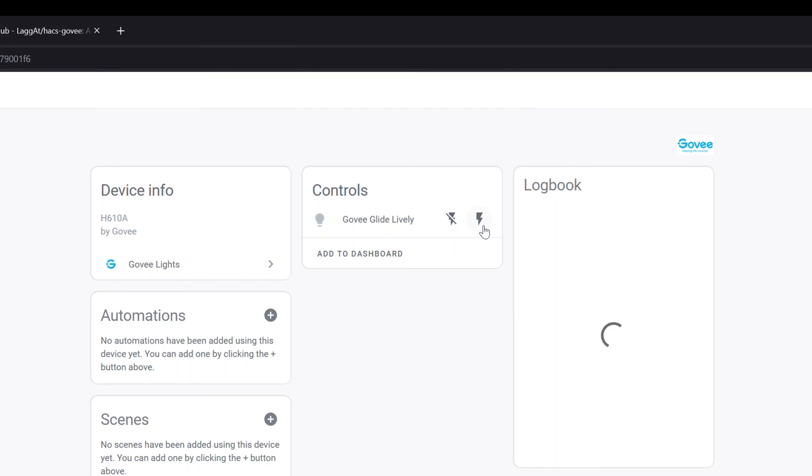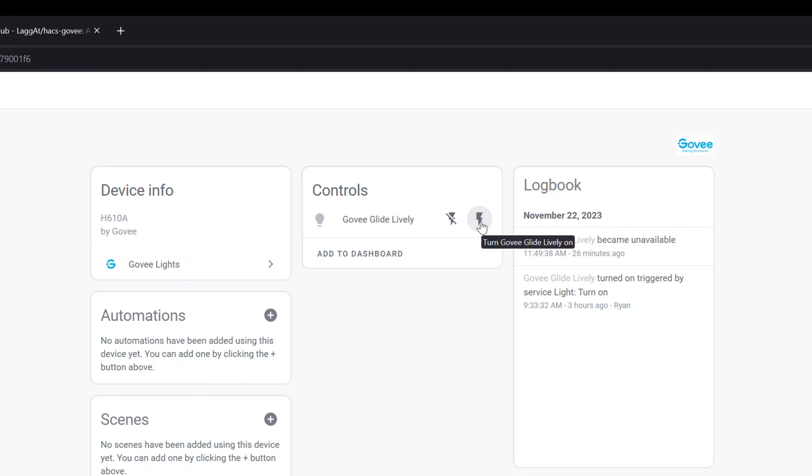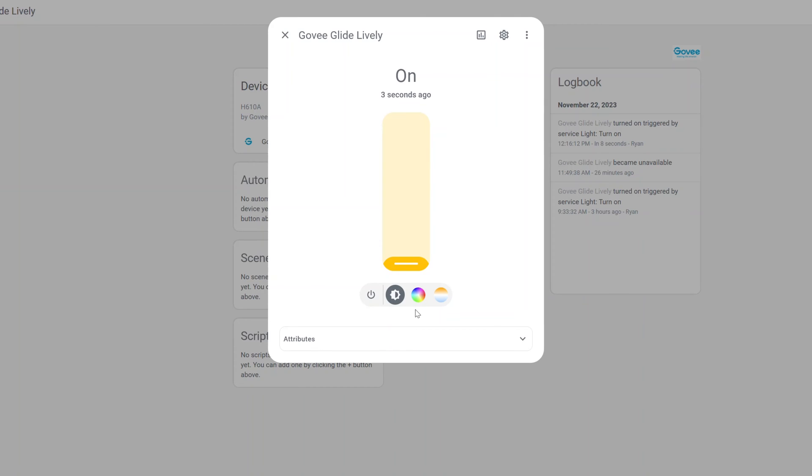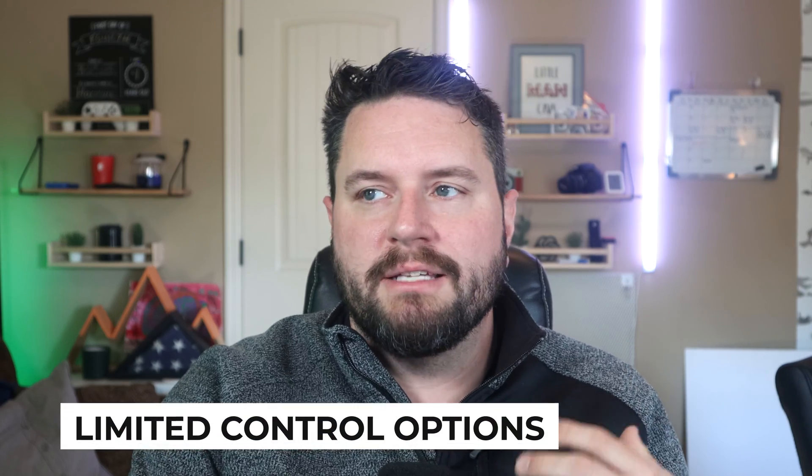Since it's the first time I've activated this, I click the Turn On button and it refreshes to show it's online. Just like the last integration, you don't have a ton of options with Govee lights — you can only control them as a single unit, like a standard light. You can turn them off and on, change the brightness, change colors using the color wheel, or go to white mode and change from warm white to cold white. But you don't have access to individual LEDs or any of the presets. That's the limitation of all these current API integrations — only basic levels of control. Hopefully Govee will allow more control via those APIs in the future.